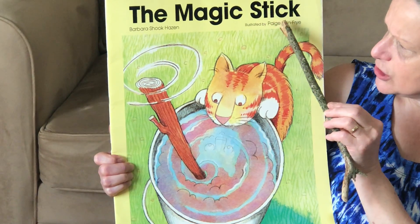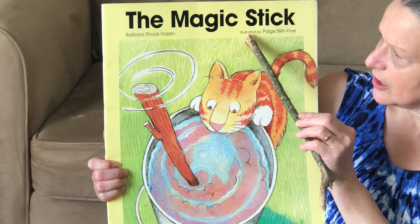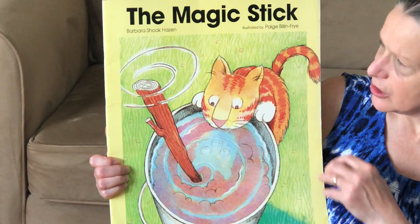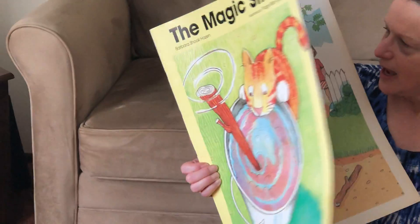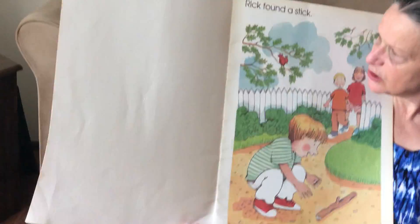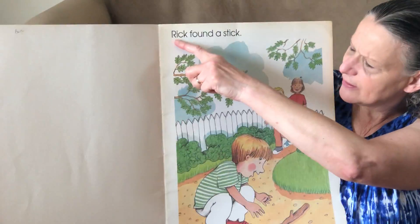And Paige Billen Frye, the illustrator — the person who drew the pictures. I'm going to open up the book to the front page and I'm going to start reading right here at the top.